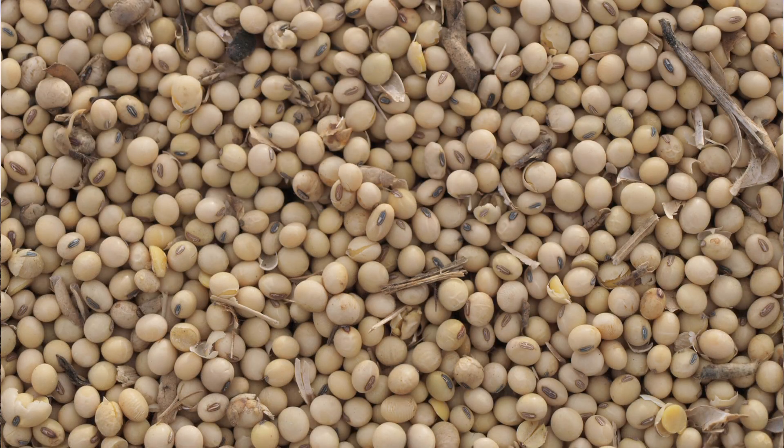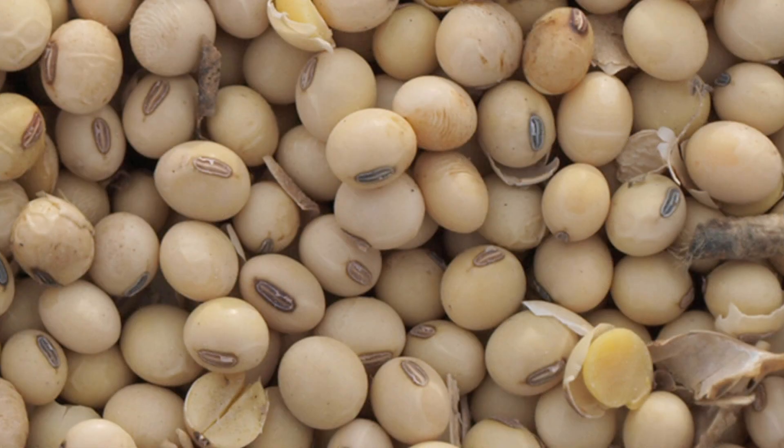Generally try and finish up planting corn by about the 5th to the 10th of May, then we move into soybeans. We like to put starter fertilizer on with our corn, so that sometimes slows things up a little bit. We try and do all of our nitrogen in the mid-summer, if we can, to save losing any to ground water.